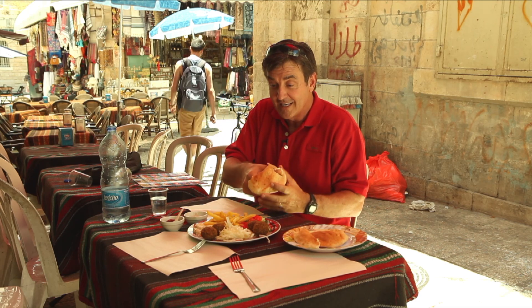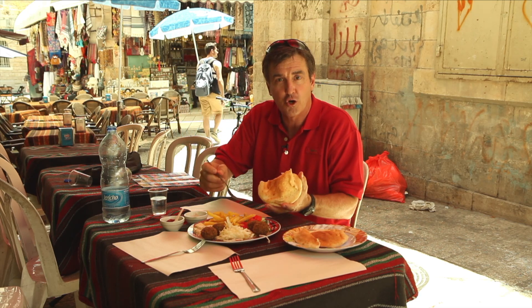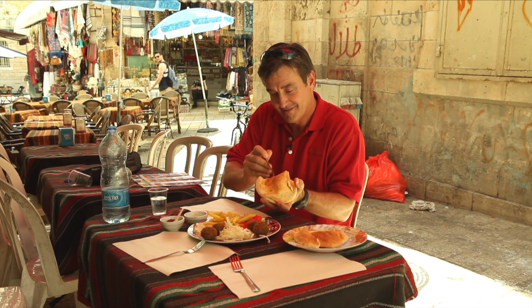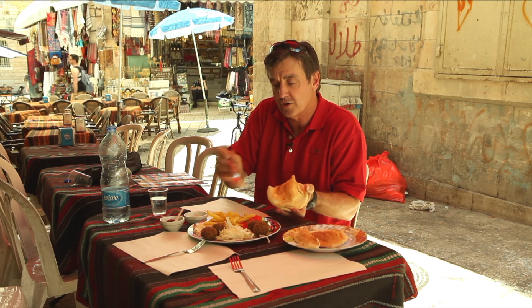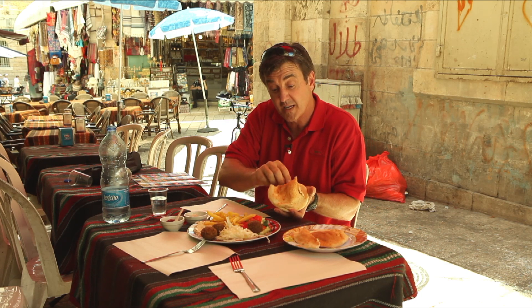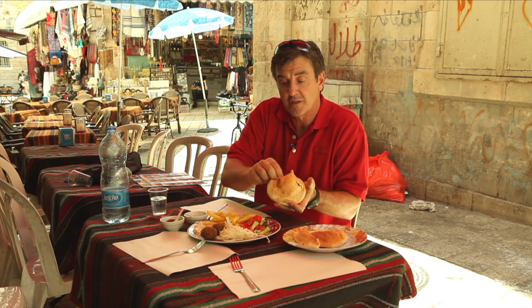You start with your pita, and then you put in your hummus. That's hummus — you've got to come to Israel to learn to say hummus. It makes it really, really good. And then you need the falafel balls. They look just like a hush puppy if you're from the south, but these are made out of ground chickpeas. They're really, really good.